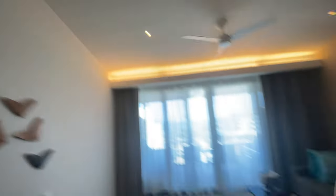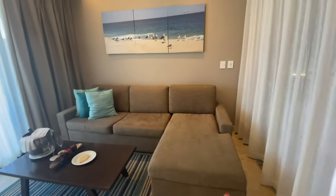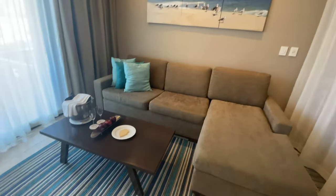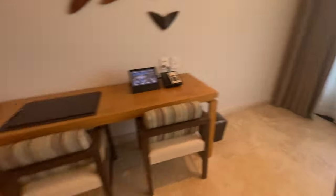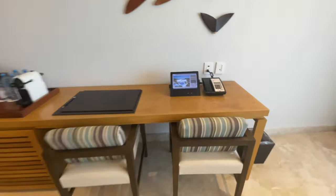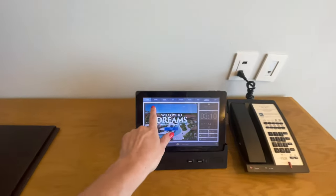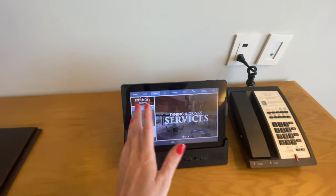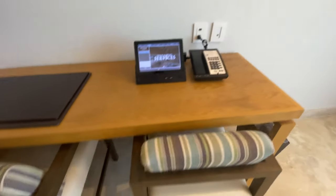This one has a curtain here for a little bit of privacy — unfortunately it does not go the whole way. I'm assuming that this couch can pull out into another bed if you have kids or others traveling with you. There's the desk area over here with the interactive tablet that shows you all the events, all the restaurants, all the things going on at the resort.